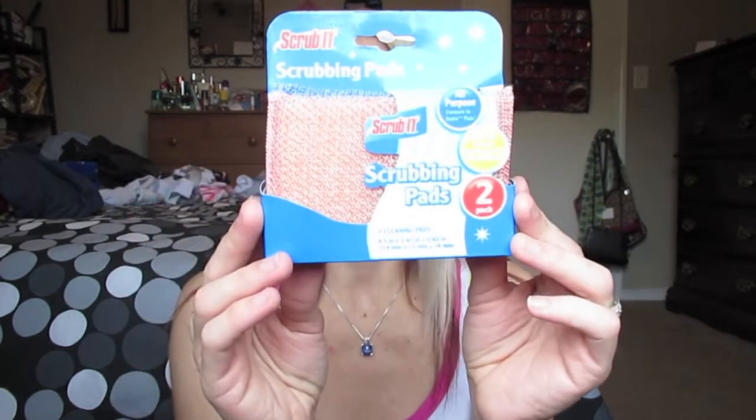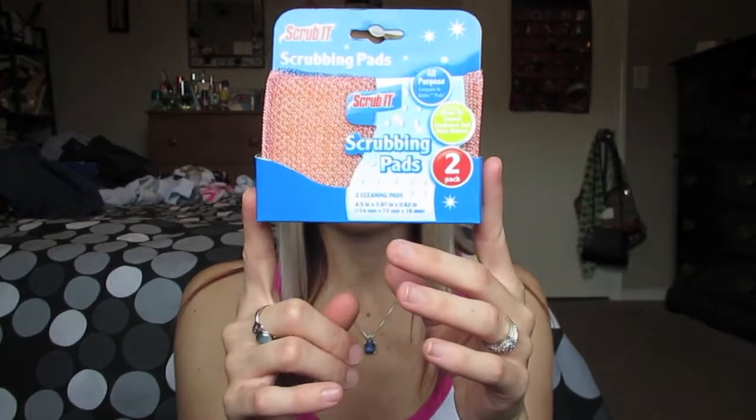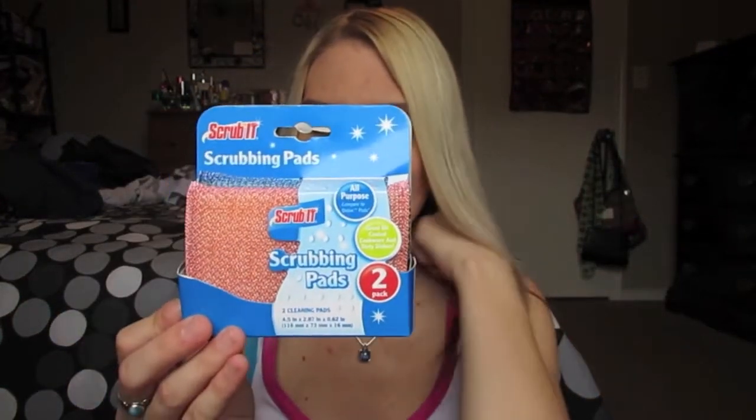I picked up another of the Scrub It scrubbing pads. I got these in my last haul, used one of them, and I love it. It's better than a sponge because they scrub little pieces of food off, and they seem to last a lot longer than a sponge. They don't scratch up surfaces, so if you have non-stick surfaces, they won't scratch those, which is really nice. This is a two-pack, and I grabbed some more because they didn't have a lot left.